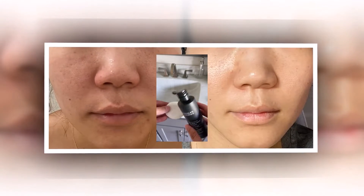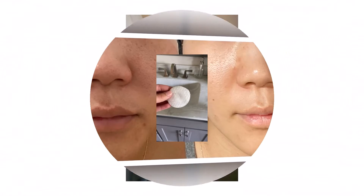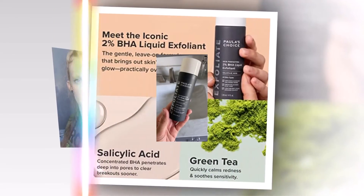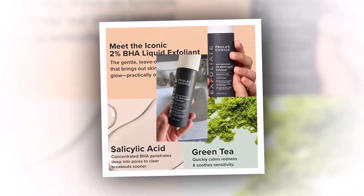Hello everyone, welcome back to another brand new video. If you love a specific skincare ingredient like I love salicylic acid to help with my congestion and acne, you can only go so long until you give in to the overwhelming urge to try everyone's favorite — the gold standard, the flawless choice: the Skin Perfecting 2% BHA Liquid Exfoliant.